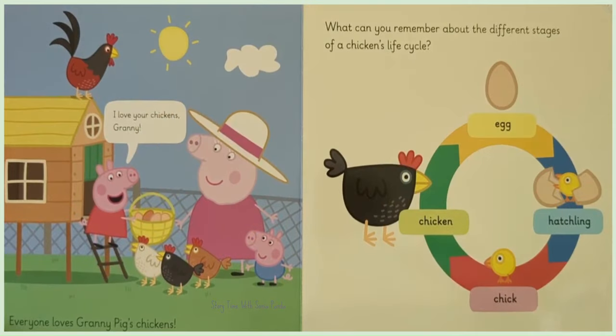I love chickens, Granny. Everyone loves Granny Pig's chickens. What can you remember about the different stages of a chicken's life cycle?